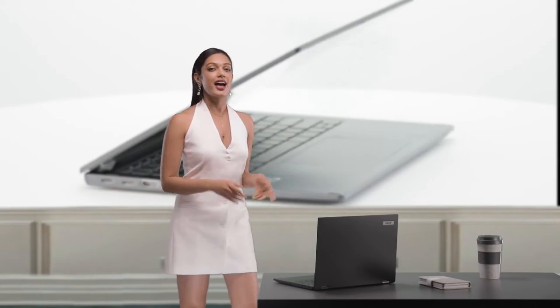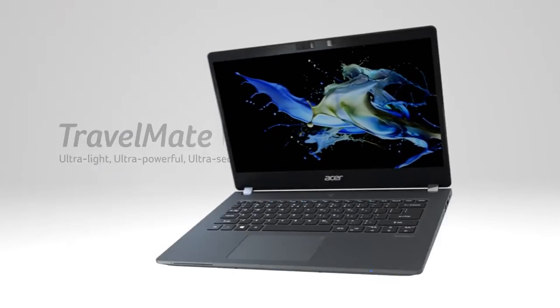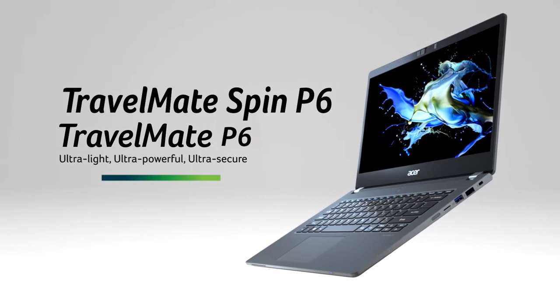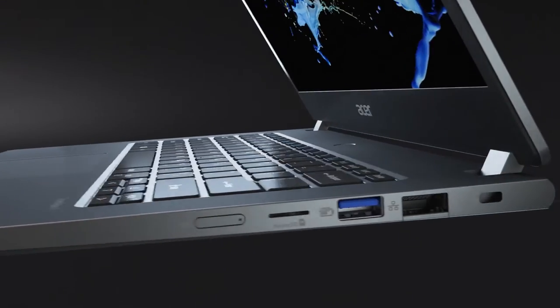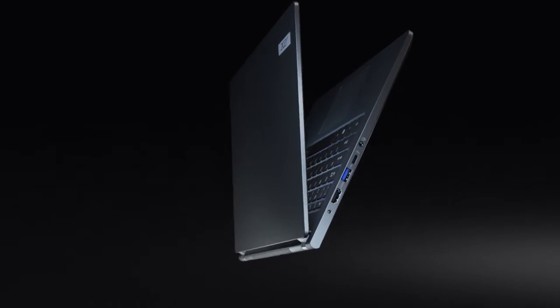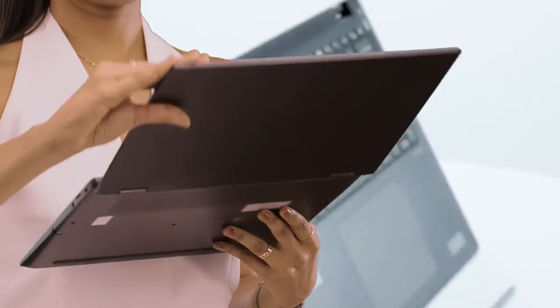When your business is growing fast and you need to be on top of your game, then you need a machine which can keep up with your demanding needs. Introducing the TravelMate Spin P6, the ultralight laptop with ultra-high performance. This top-of-the-line business class laptop has many tricks up its hinges — with just a spin, the laptop transforms.